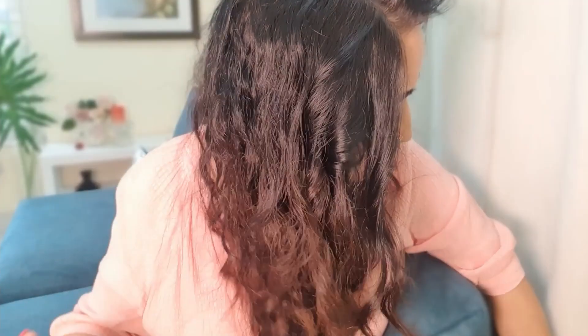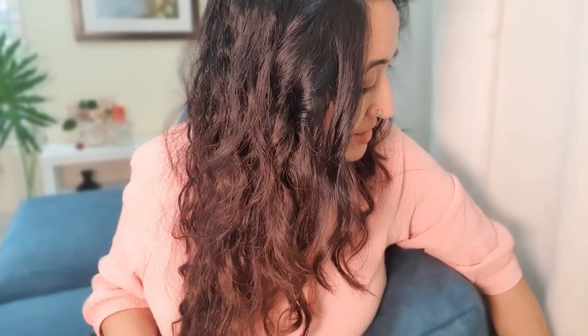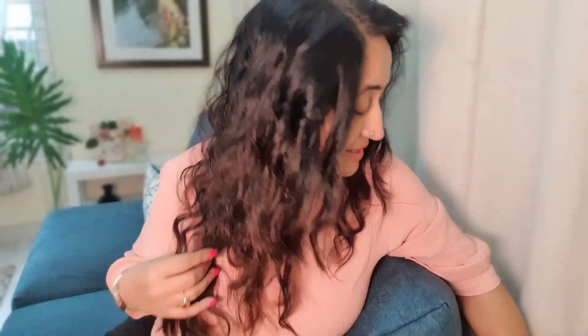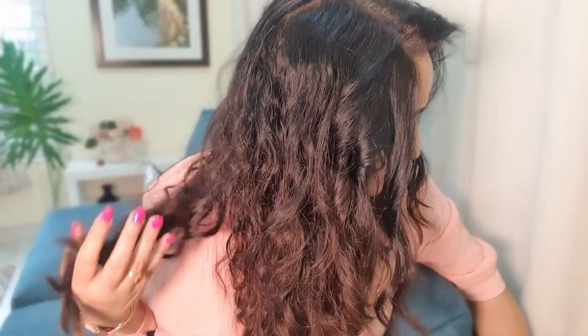Adding a mask to your routine is a really great idea. Masks also help remove buildup. This particular strengthening mask from Tribe Concept not only makes your hair healthier but it really softens your hair. You feel the goodness almost immediately after the wash.